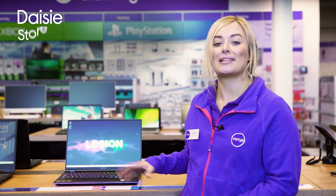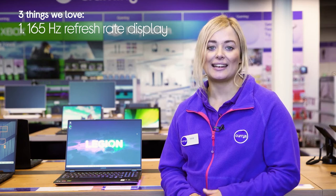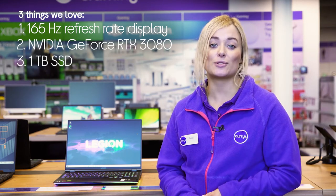Hey, I'm Daisy, and here's three things we love about this Lenovo gaming laptop. It retains smooth frame rates throughout gameplay, ensures all your games look their very best, and it keeps load times to a minimum.